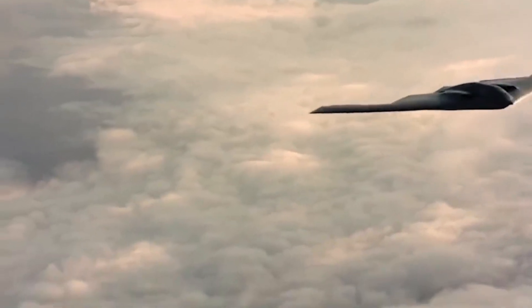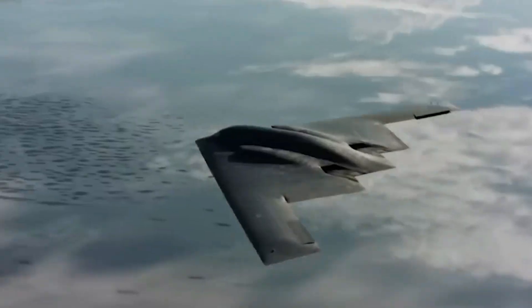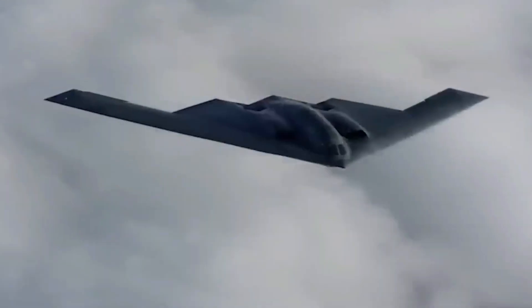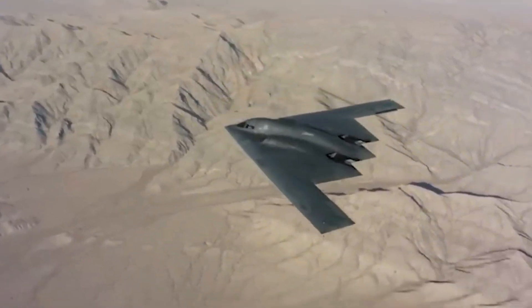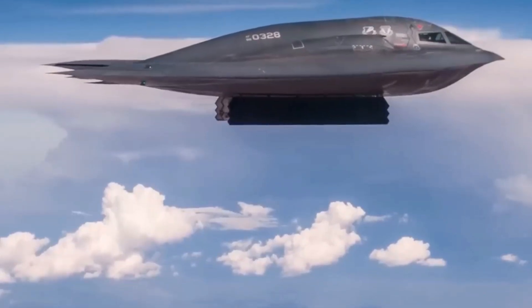These engines can switch between modes, optimizing themselves for fuel efficiency during long-range missions and ramping up power during combat scenarios. With the F-24's advanced propulsion system, the Air Force is aiming to tackle the unique challenges posed by future conflicts in areas like the Indo-Pacific, where long distances and limited refueling options make range a critical factor.